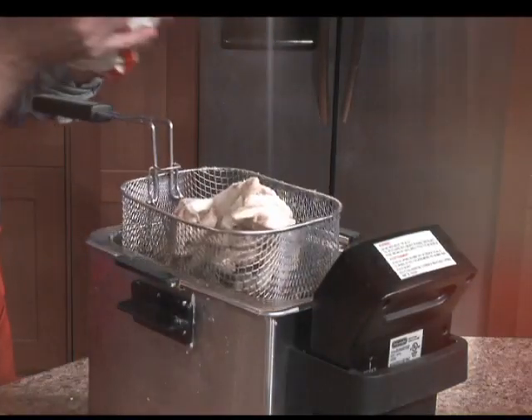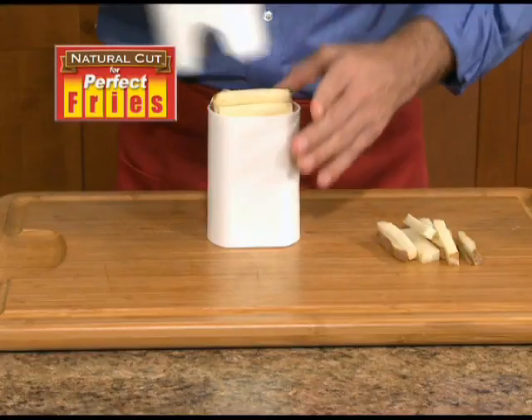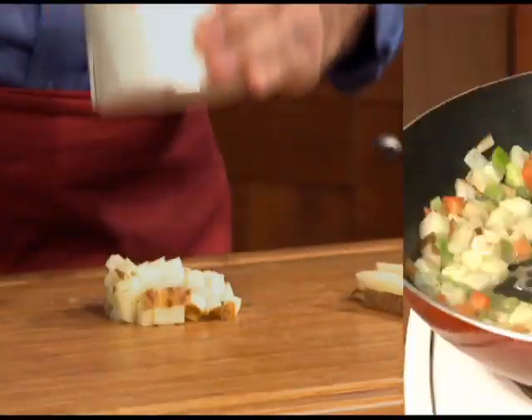Frozen fries just don't cut it. But Natural Cut Perfect Fries is so easy, you'll use it every day. Get perfect fries every time, even home fries.